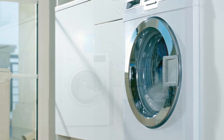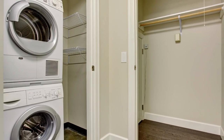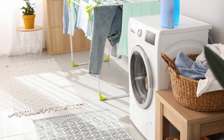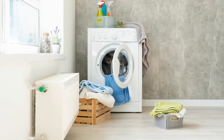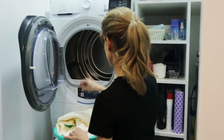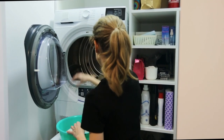Be sure to test out paint samples under different lights and at different times of day to get a sense of how the colors will actually appear in the space. In addition to choosing the right paint colors, there are other products that can help make your laundry room a more functional and pleasant space.